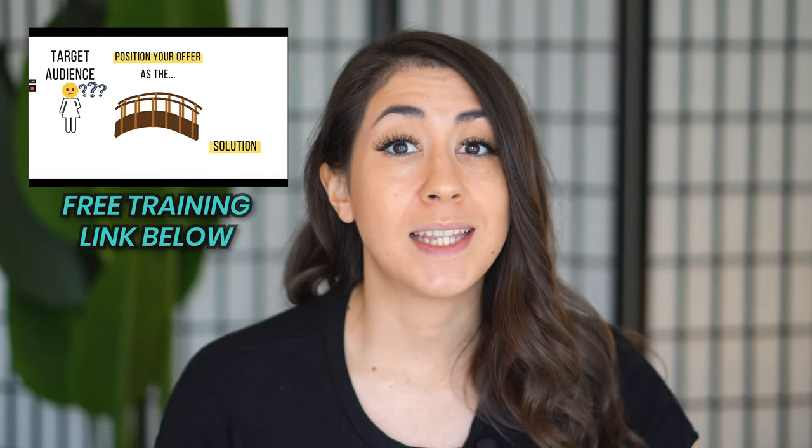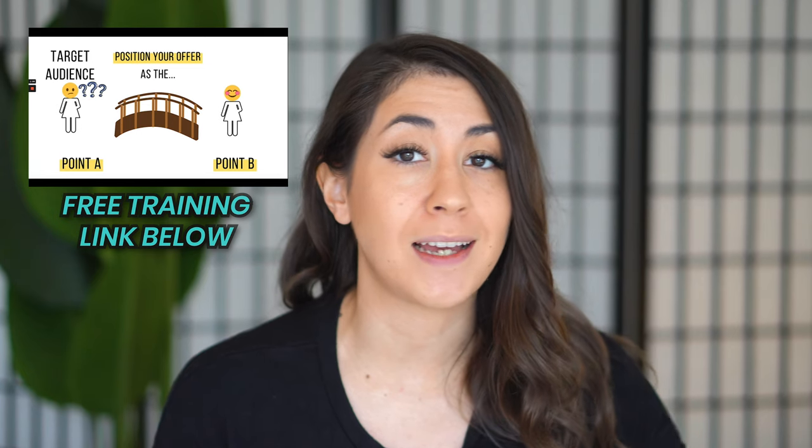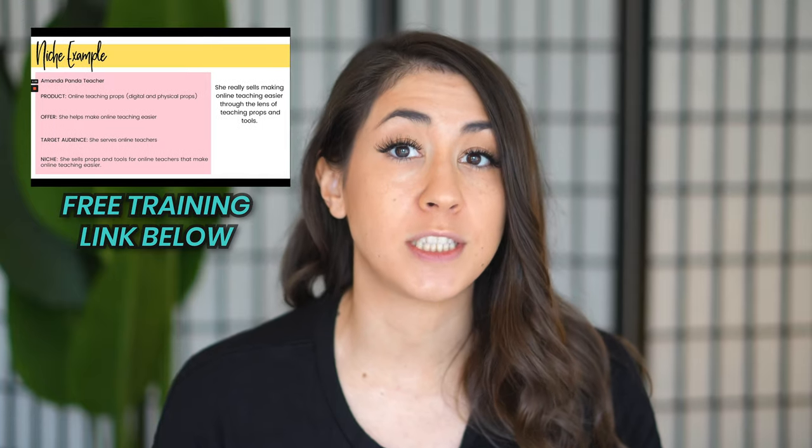Relevancy is just one piece of an SEO strategy. If you're interested in learning more about SEO strategy and you're serious about growing your Etsy shop, you're going to want to check out the free training linked below. This is a 60-minute free training. Go to the pinned comment to this video and sign up for the 100% free training — it's really going to help you understand how to build a successful Etsy shop.